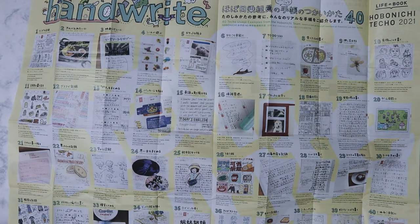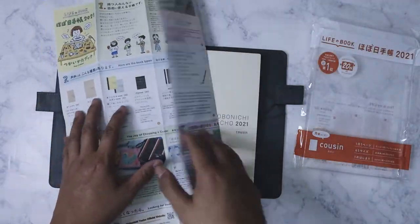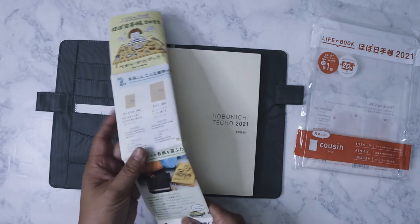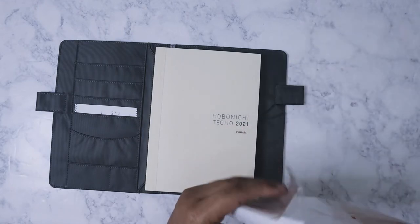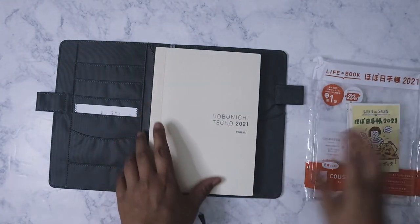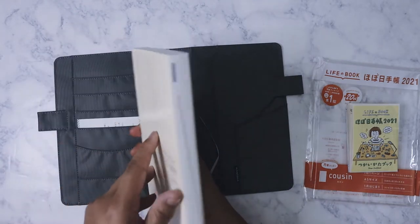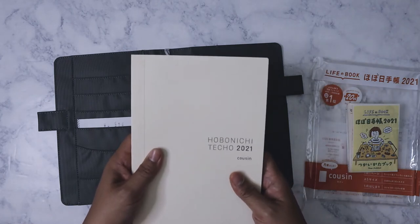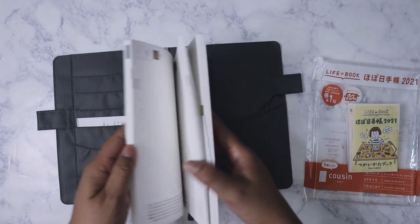It didn't come with the pen, which is usually a free gift that you get from Hobonichi when you order through them directly. Since I got this from Amazon, that's okay — I don't really need the pen, I've got plenty of pens. Here is the actual diary itself. This is my first time actually having the actual Hobonichi diary.